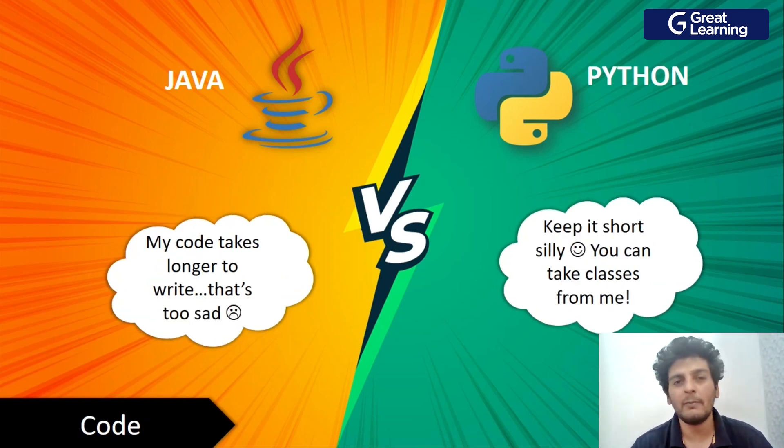The next metric is the length of code. Java states clearly that if you're writing in Java, it'll probably take longer and you'd have to write more lines of code. Python says 'keep it short!' Whenever you're writing code in Python, the code snippet is very small, and that is why Python is preferred by the majority of coders when compared to Java.